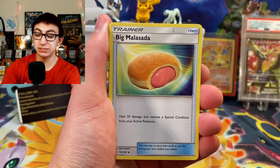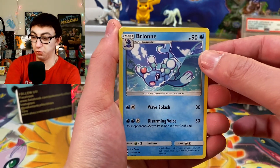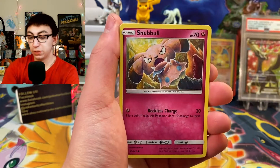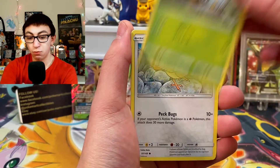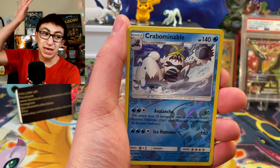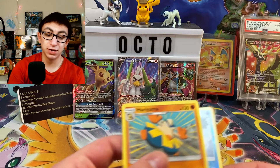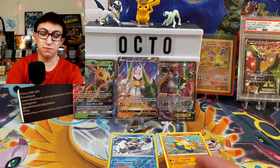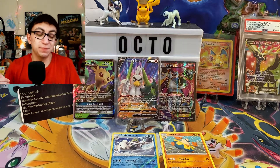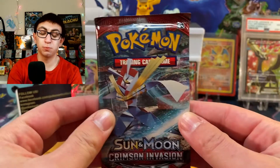Here we go — we got ourselves a Psychic Energy, a Big Malasada, a Breon — y'all know I do not like Breon — a Krookodile, a Snubbull, a Fearow, a Grubbin, a Spearow, an Alolan Grimer, a Reverse Holo Rare because I'm the king of Reverse Holo Rares — Crabbominable — and a rare which is a Non-Holographic Hariyama. Starting things off with a Reverse Holo Rare. I pull so many Reverse Holo Rares. We're 0 for 1 right now.